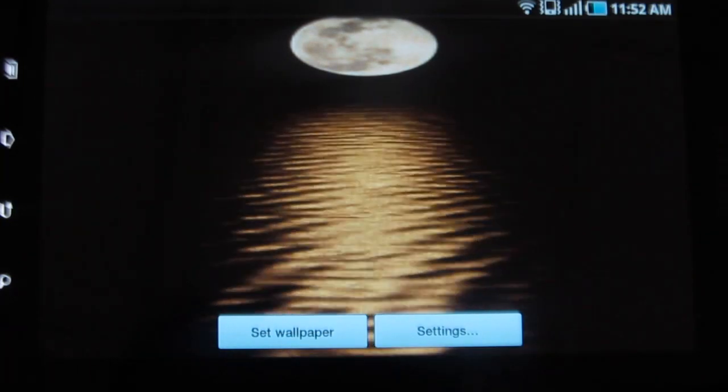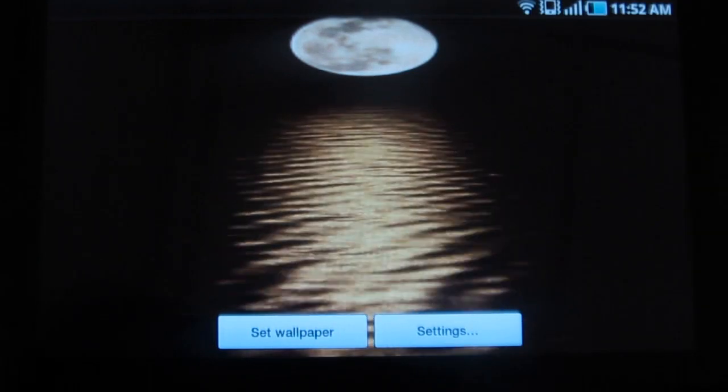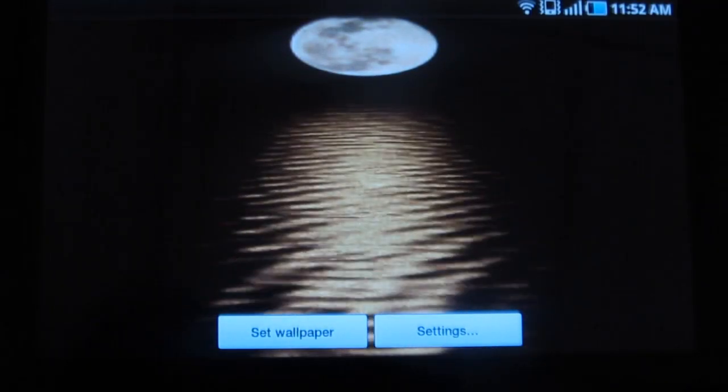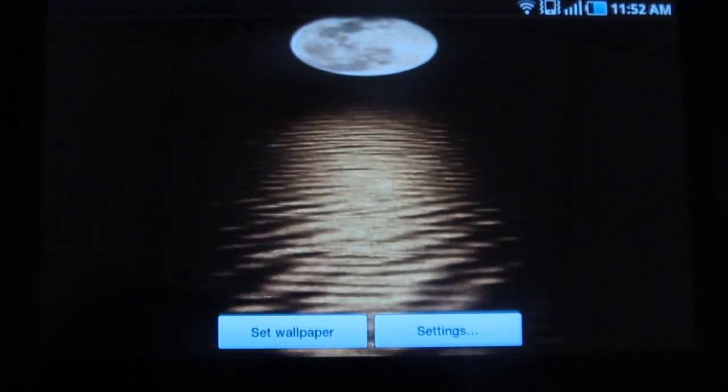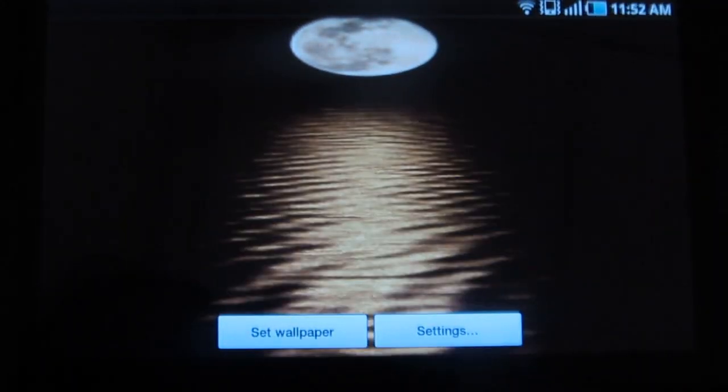This is an amazing live wallpaper application in which you can see a beautiful full moon on a riverside. The scenery is just perfect and it looks very realistic. You can also see the rippling effect of water and the shadow of moonlight on it.